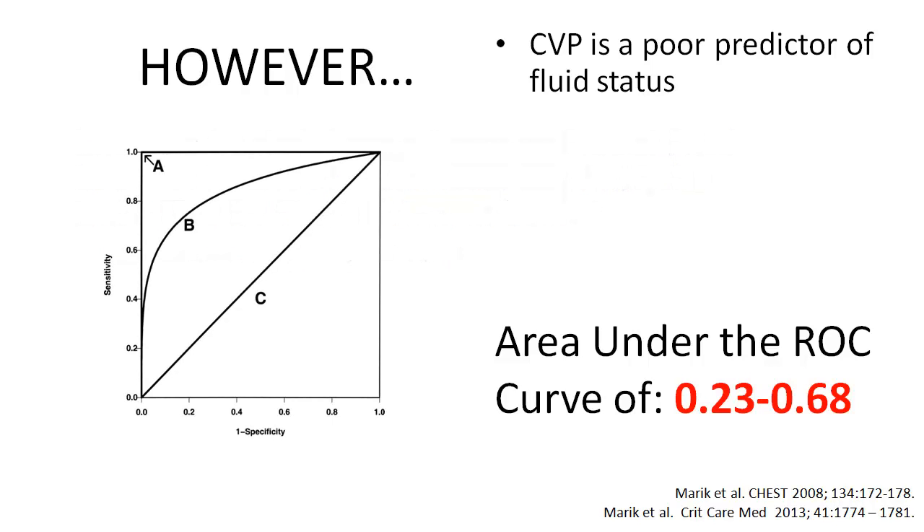As a reminder, a receiver operator curve compares the sensitivity and one minus the specificity of a test. Line C represents a coin flip with the area under the receiver operator curve of 0.5, whereas Line A represents an ideal test.